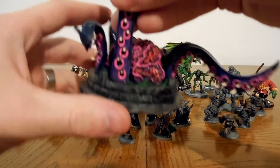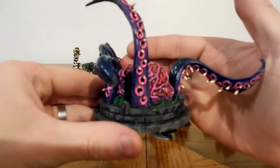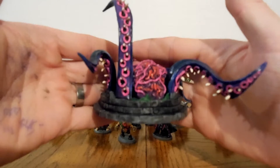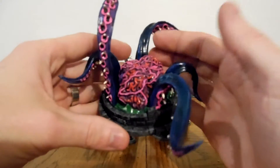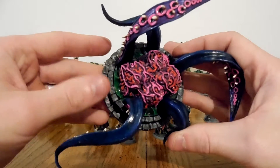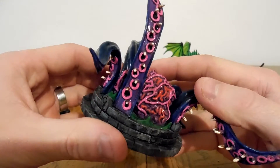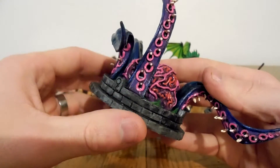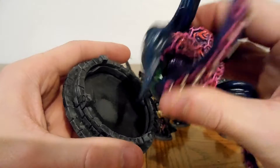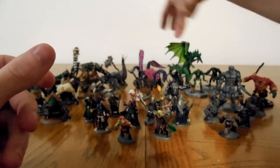First of all is this one here - the Thing in the Well. It was one of the first ones that I painted for the channel, and honestly I think it still holds up today. It's one of my favorites and I think it still looks really good. It's the only one I painted this year that I did a gloss varnish on just to make it a little bit more slimy looking, and I just think it looks amazing. It has the well part, which I think is super cool. As you can see it pulls apart, and you can just put the well as just a terrain piece, and then have the monster come out of it if you want, or put the monster separate.